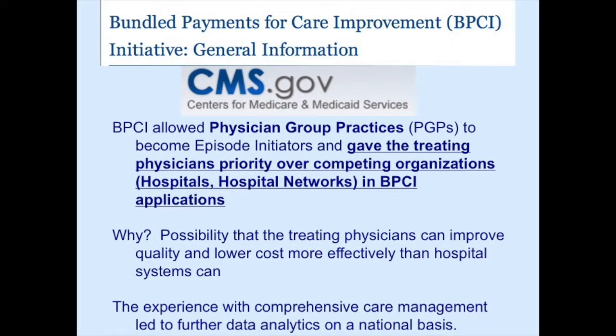In 2014, after starting BPCI — the Innovation Institute program from CMS — they decided to allow physicians to apply for and take responsibility for their own bundles. Previously, only hospitals or other organizations could initiate and take responsibility. The theory was that physicians know more about these patients and what's necessary, and may be more effective in improving care, which actually turned out to be true.